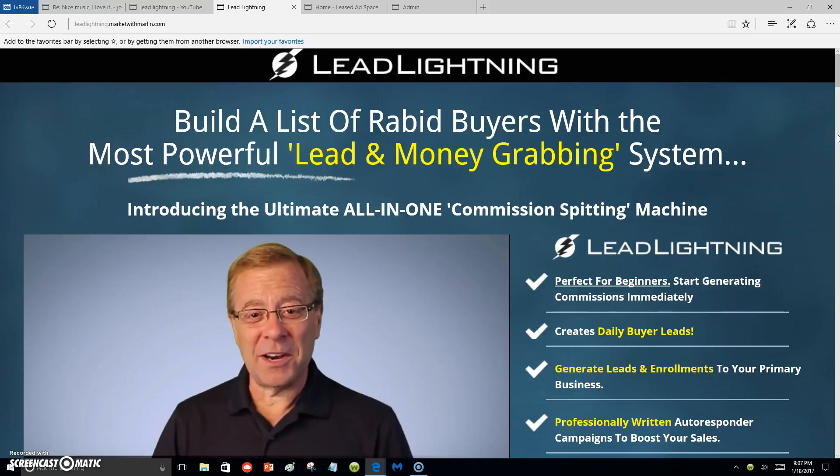I just love Lead Lightning because it's the beginning part of the Power Lead System. Lead Lightning is an autoresponder and a capture page. A capture page is where you collect leads — people opt into your capture page by putting their email address in, and they become your lead.